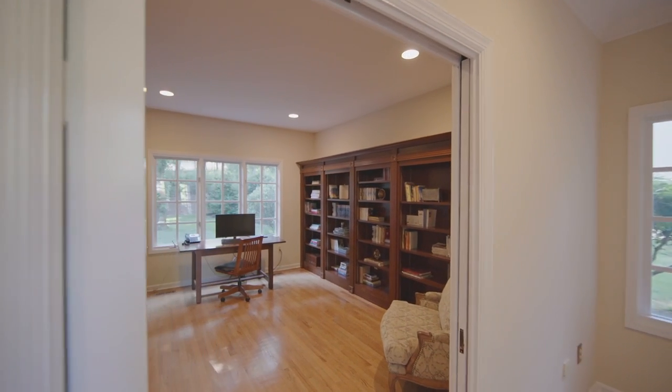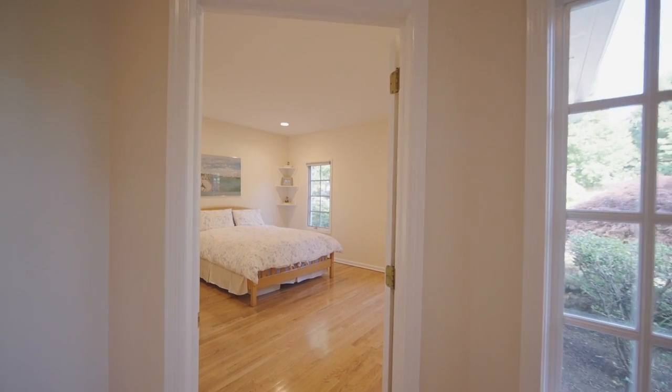Also on this floor is an office, and a guest bedroom and bath.